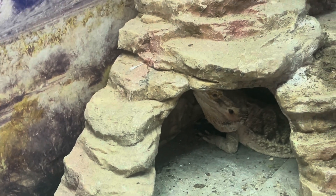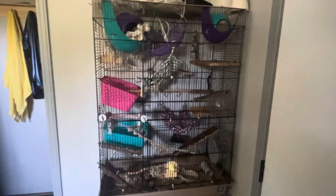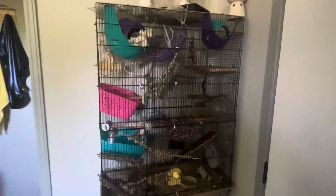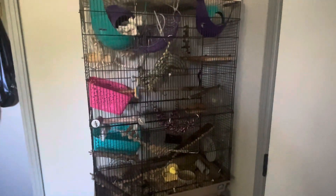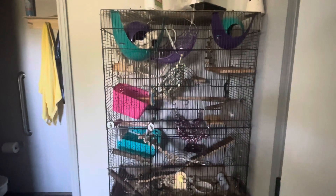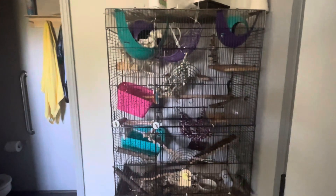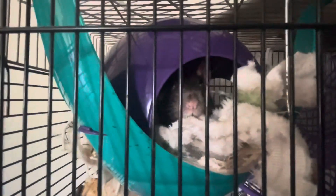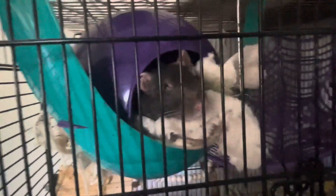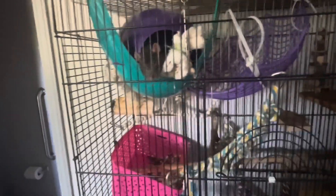In here we have our rat, Hermione. She did have a cage mate named Dobby, but Dobby passed away. Hermione is not friendly with any other rats — we have tried multiple times to bond her. We've tried bonding her with a neutered male, other females, even fixed females from a rescue, with multiple attempts. She is just not having it.